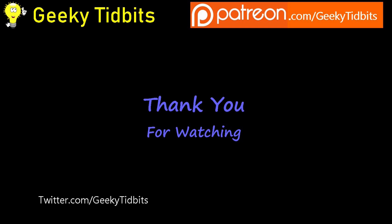And if you have the means, please consider supporting us on Patreon, where you can get early access to our videos and where we post bonus material. Till next time, this is Geeky Tidbits saying cheers, and have a good day!